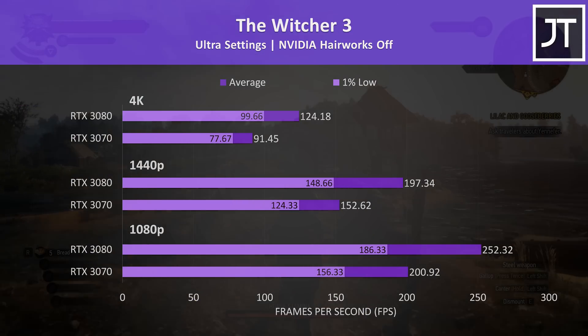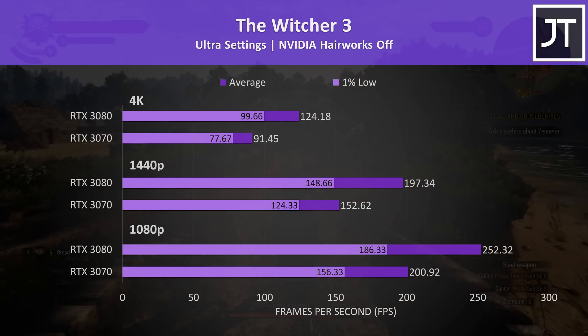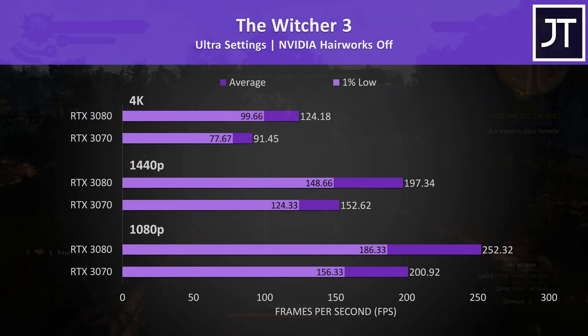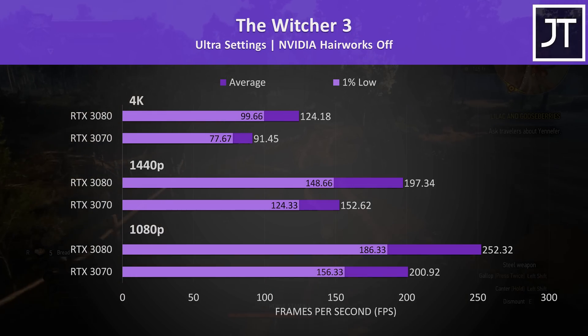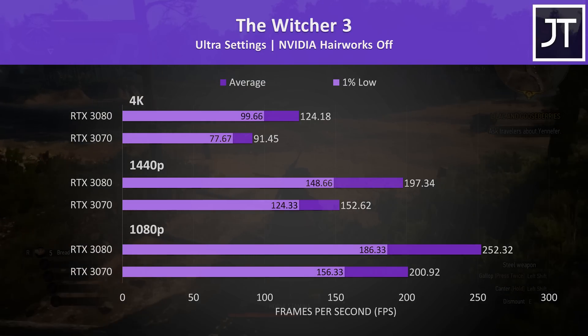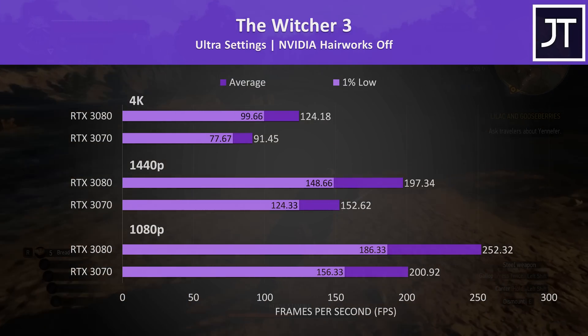The Witcher 3 was consistently the third best performing game out of the 11 tested at all three resolutions, so above average results for the 3080 in this one, which was 36% faster than the 3070 at the highest 4K resolution. Even the 1% low from the 3080 was above the average from the 3070.